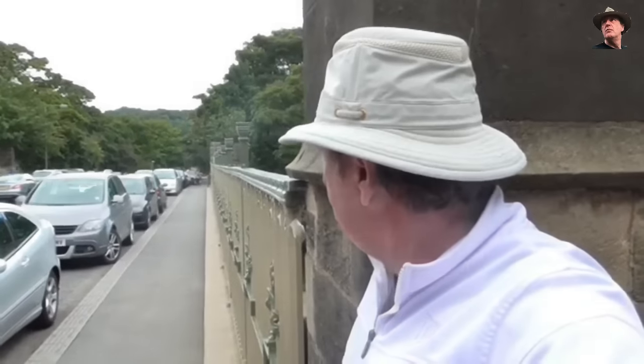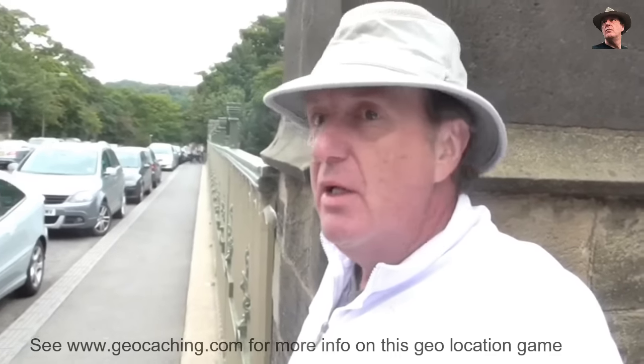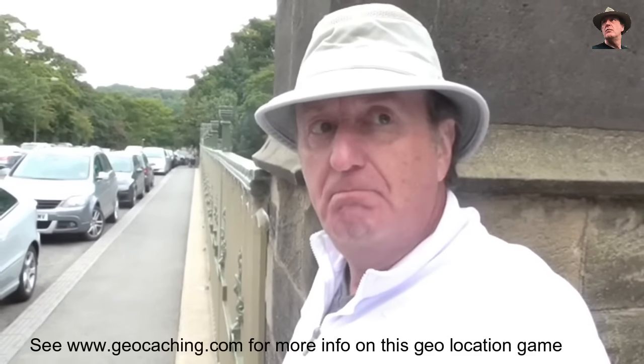Well hello, my name is Stephen, the man with the hat, and today I'm in Ilkley on the river bridge. I'm going to attempt to put a cache in quite a difficult location but in full view, so it has a five rating of difficulty.